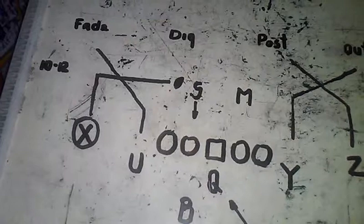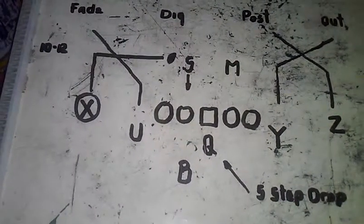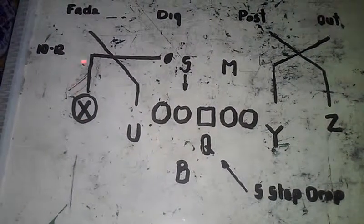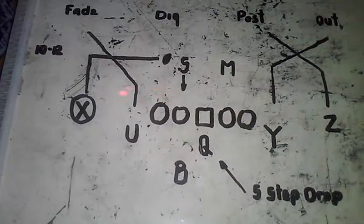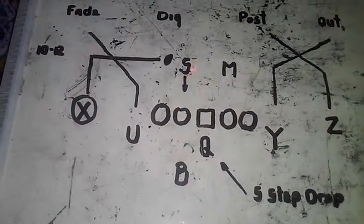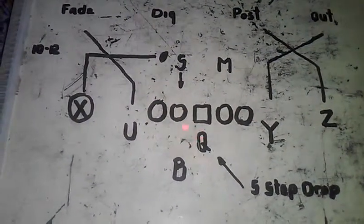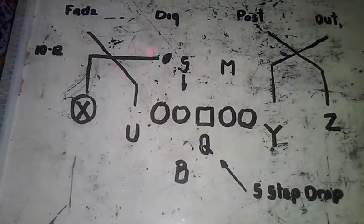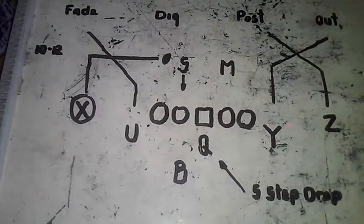The quarterback is going to take a five-step drop to give the X the opportunity to execute the route, then deliver the football here. This should be the position of the pass-rushing right defensive end, and this should be the position of the Sam Backer. There will be a passing lane and the opportunity for the quarterback to complete the pass in his five-step drop.